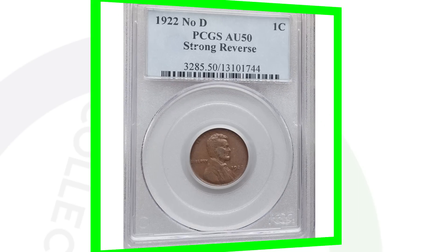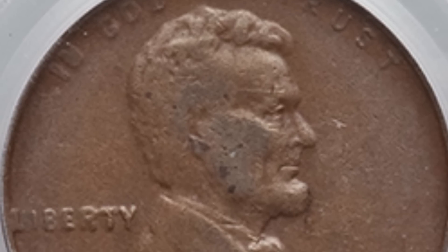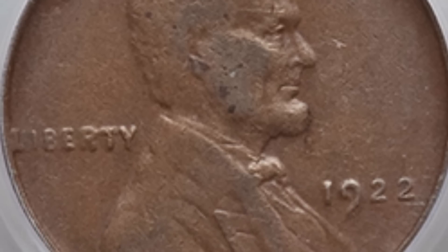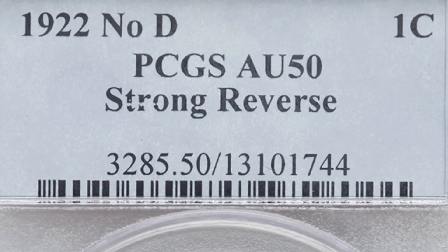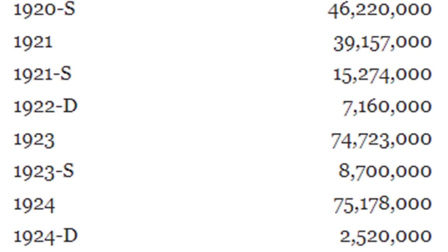Here is the famous 1922 wheat penny. In 1922, they only produced the D mint mark — no other mint marks were produced. However, there are 1922s out there with no D. This coin is graded AU-50, and it has the no-D with a strong reverse — I explain the strong reverse in my 1922 penny video. This coin sold for over $2,500. They produced around 7.1 million of these coins.